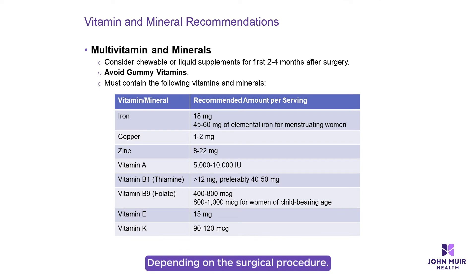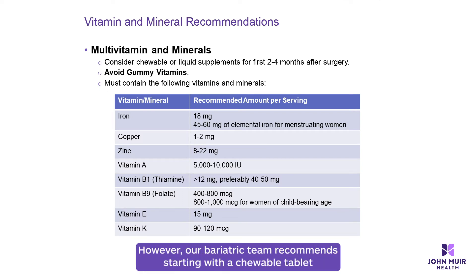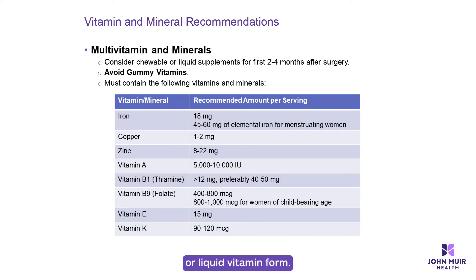Depending on the surgical procedure you had, the pill form and tolerance may also differ. However, our bariatric team recommends starting with a chewable tablet or liquid vitamin form.